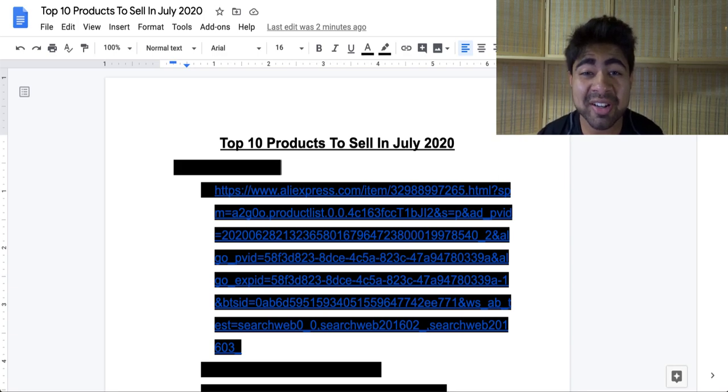Yo, what is going on everybody? Shree Kanasa here for the top 10 products to be selling in July of 2020. Just when things were starting to go back to normal, unfortunately, things do seem to be taking a turn towards the worst once again. And because of this,